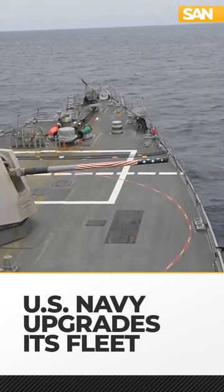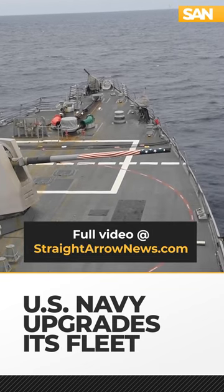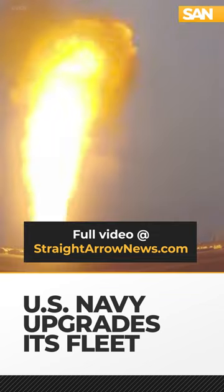Destroyers essentially act as bodyguards in carrier strike groups. They have cannons to take out surface threats, torpedo launchers for submerged threats, and missiles to take out airborne threats.